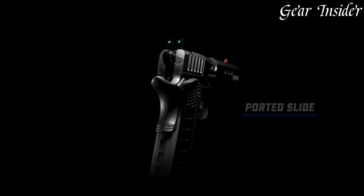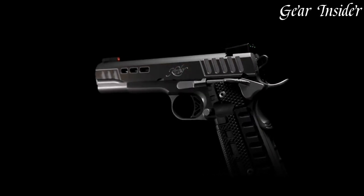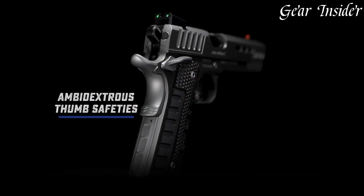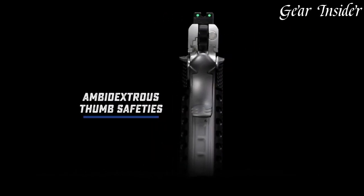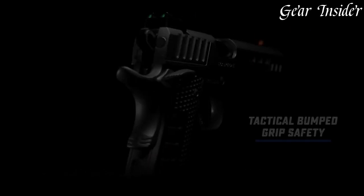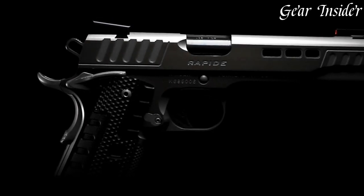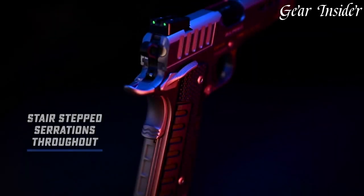The Kimber Rapind Black Ice also boasts a comfortable grip, thanks to its G10 grips, which offer a secure hold even in wet or slippery conditions. Additionally, this firearm has a fiber-optic front sight and a blacked-out rear sight, making it easy to acquire targets in any lighting condition.